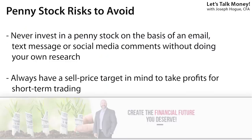Avoid any stock you hear about in an email or out of the blue from someone you don't know. These are usually pump-and-dump schemes where investors try to promote a stock they own so they can sell out at a profit. Always do your own research and have a fair value price at which you're going to sell the stock to take profits.